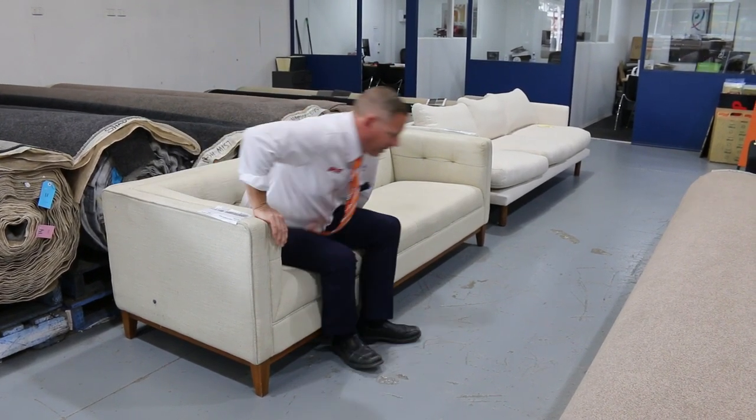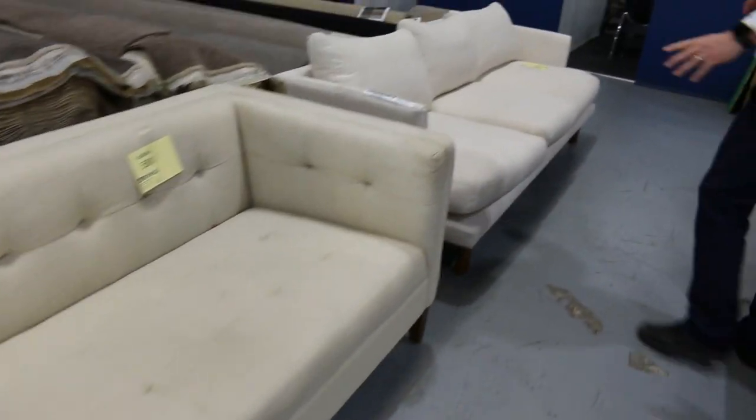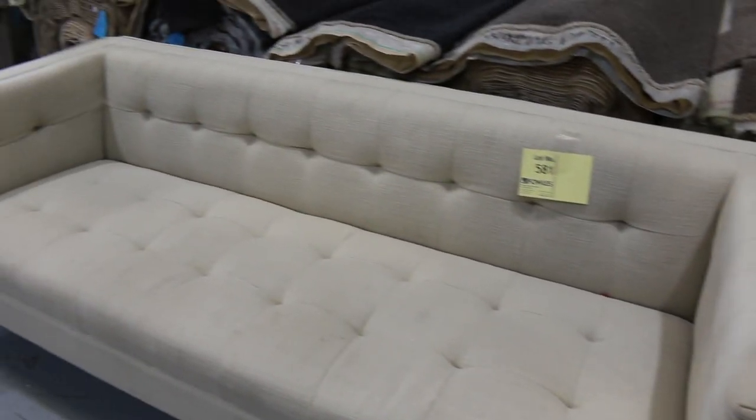I thought I'd start out here. We've got a couple of beautiful couches — unreserved, so they'll start away at $1, no reserve. Very nice looking units. I'd say probably X higher on both of those would be their story. I thought I'd show you those first up, lot 580 and 581.